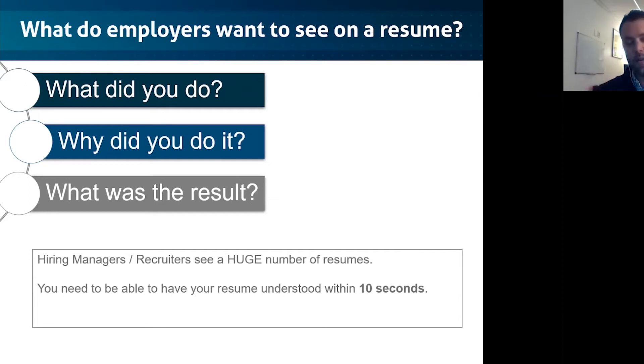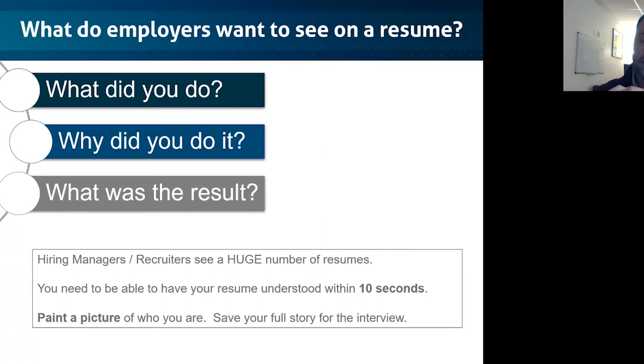Your general guideline should be that you need to answer these three questions in 10 seconds. You do that by speaking in short phrases and really thinking about who's reading on the other end to catch their attention. The idea of the resume as a whole is to paint a picture of who you are — use it like a business card for yourself. Save your full professional life story for the interview. Remember: these three questions are all that you should be answering on the resume.